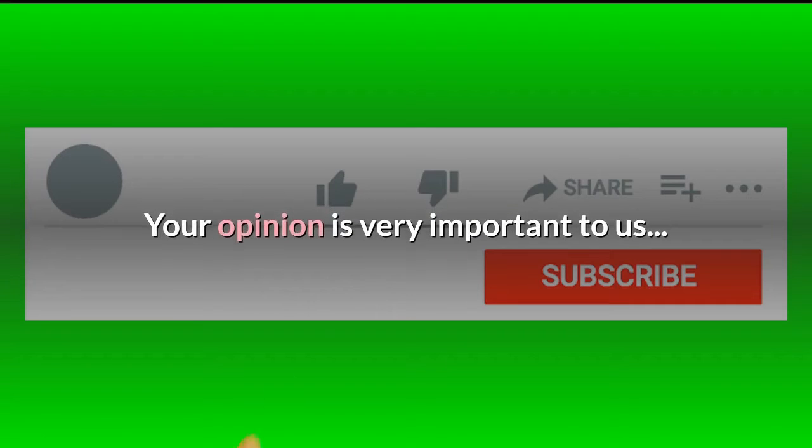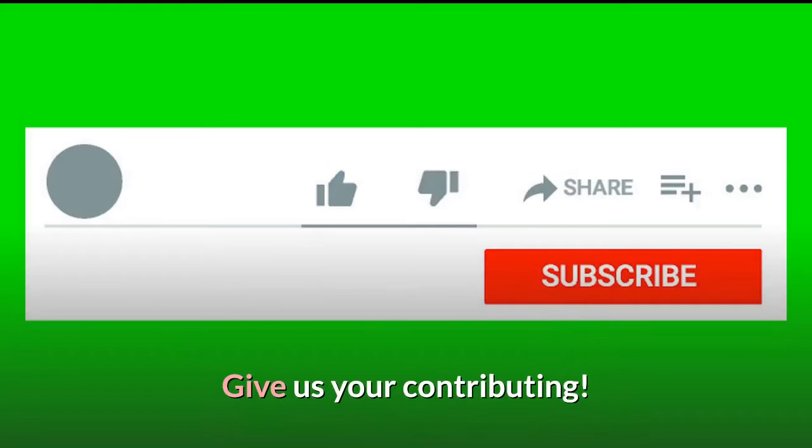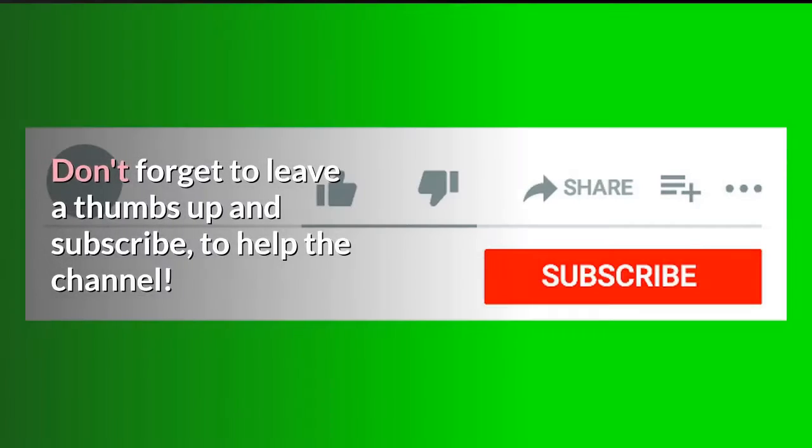Your opinion is very important to us. Don't forget to leave a thumbs up and subscribe to help the channel.